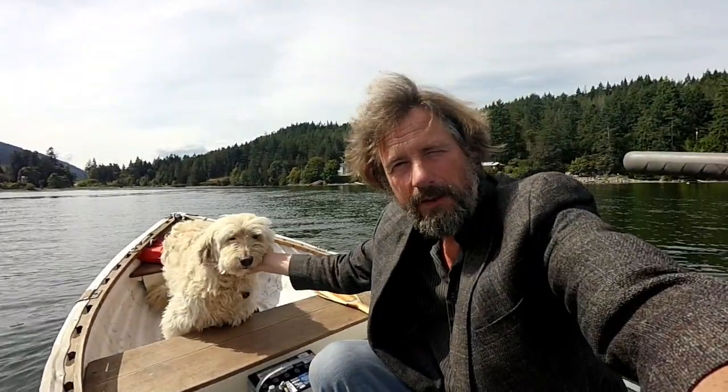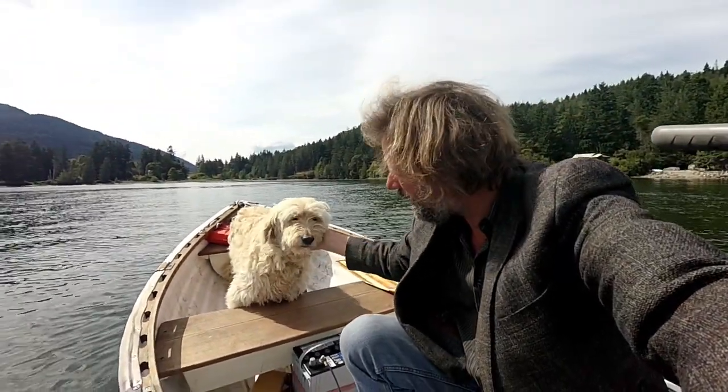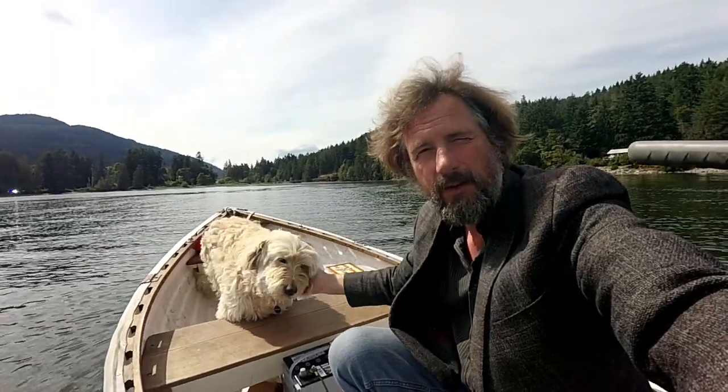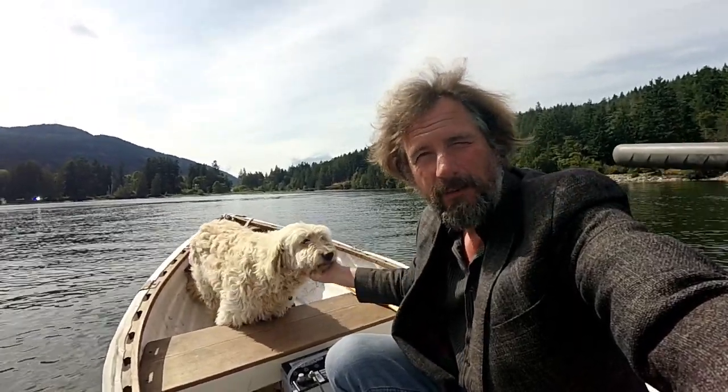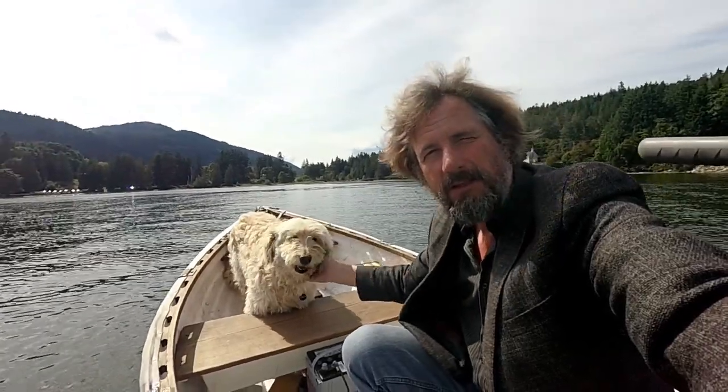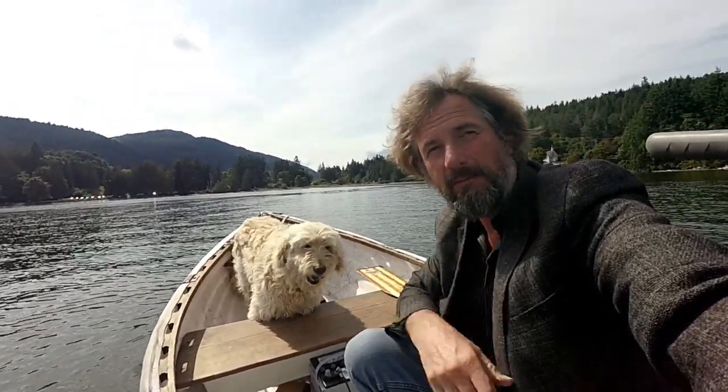Hello there and welcome to Travels with Jordy. My name is Peter and this good-looking fellow here is Jordy. We live together on a classic wooden motor cruiser in Victoria, British Columbia, all the while fixing it up for some pretty extensive cruising. If that's the sort of thing you might be interested in, why don't you consider sticking around and subscribing? We'd love to have you.